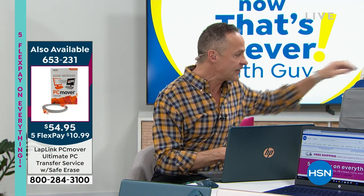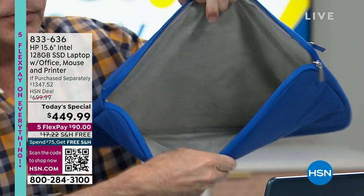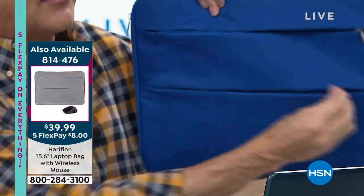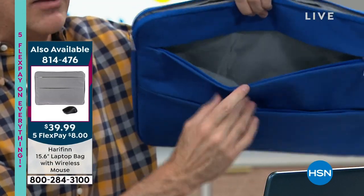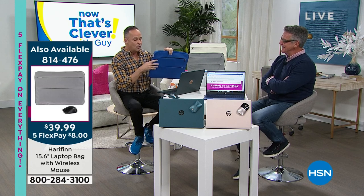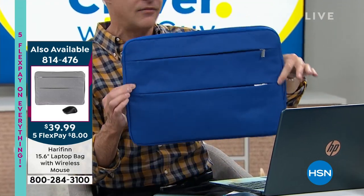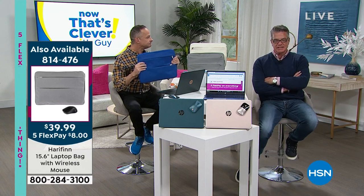We also have really sleek laptop bags. We give you accidental damage protection, but you also want to protect your computer when you take it everywhere. Super soft and cushiony inside, with two pouches on the front to stay organized. A wireless mouse is also included with the bag. There's a smart little carry handle on the side that kind of disappears — great for going through airports. It's $39.99, available in a variety of colors.